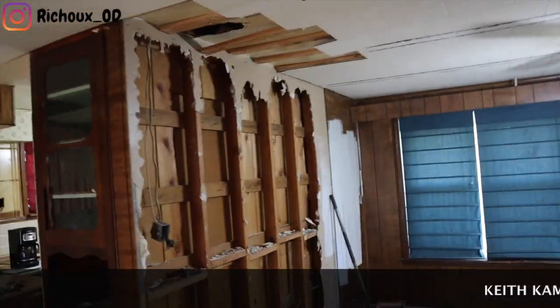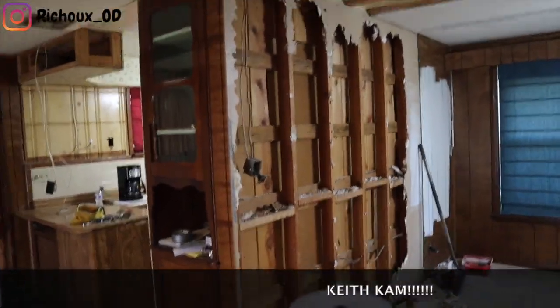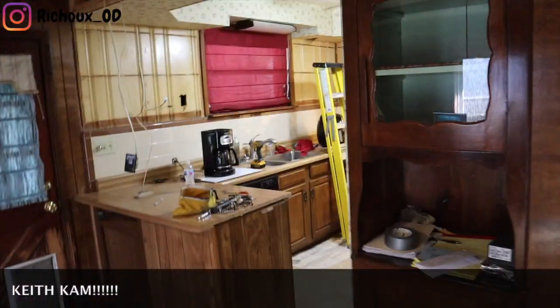Hey guys, this is Keith, Reaching On Demand. This is what we're in the middle of right now: taking this wall out, changing the ceiling, changing the floor, changing the cabinets.